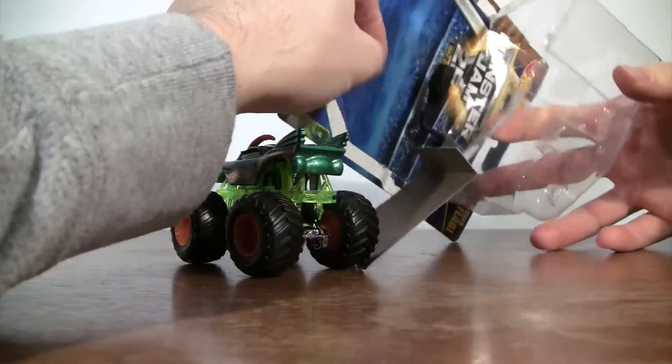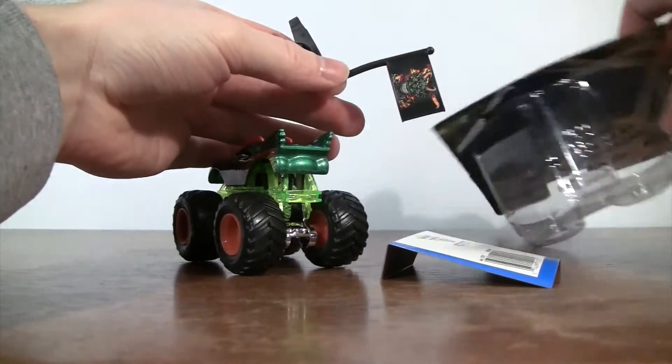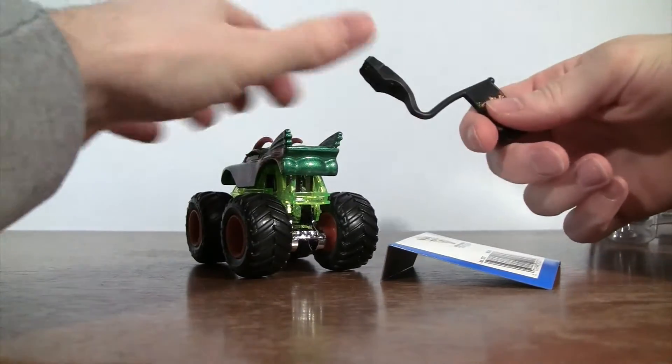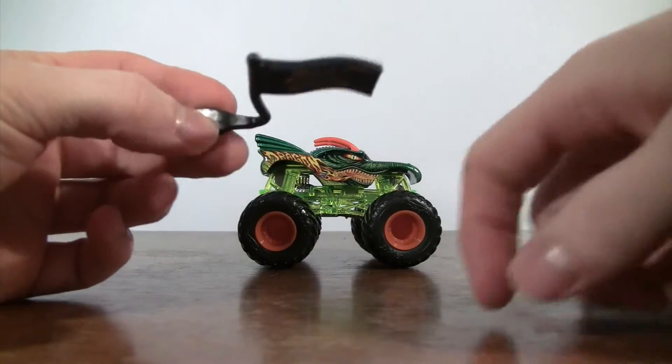I think the green Edge Glow of Dragon is better than the orange Edge Glow that I saw in the internet picture. But that's just my opinion.